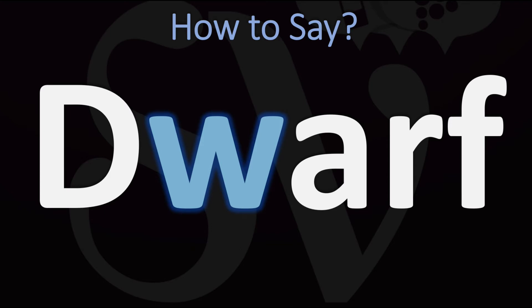How do you say it? Dwarf. Dwarf. So the W is represented here by the sound U. Dwarf. Pretty straightforward, once you know.